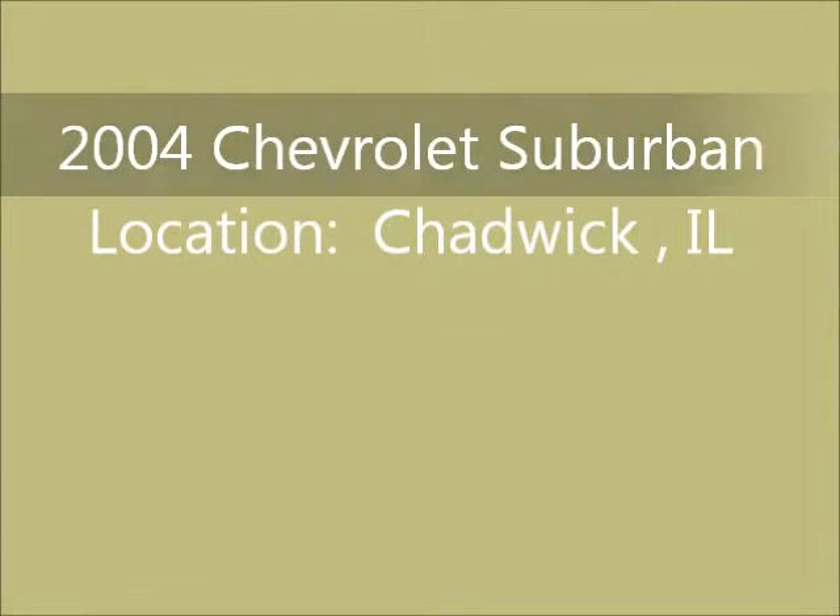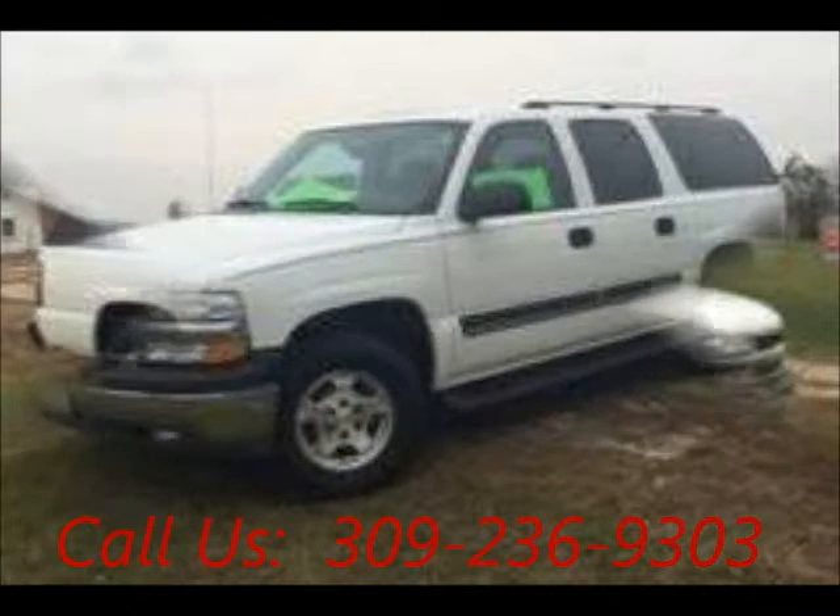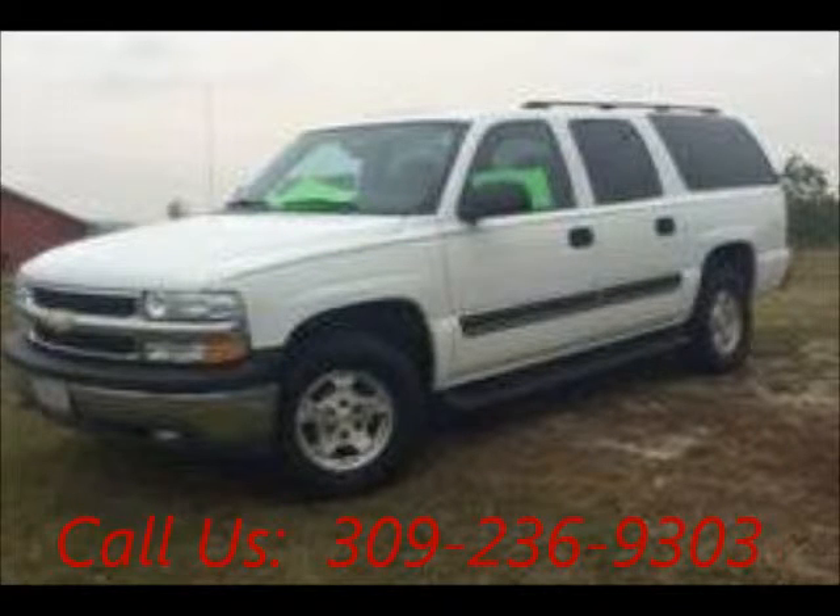Welcome to United Car Exchange. 2004 Chevrolet Suburban in exterior color white and interior color gray. 5-door, power windows, engine 8-cylinder, automatic transmission, fuel gasoline.